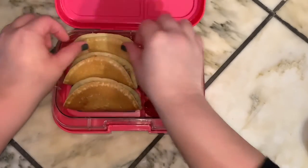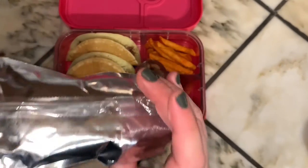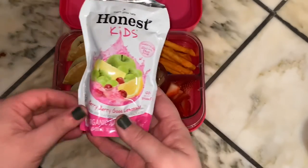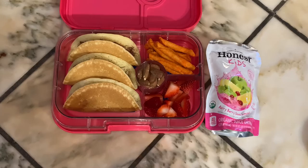And then to drink, she is going to be taking one of these Honest Kids Very Very Very Good Lemonade. And that is going to be all for Wednesday's lunch.